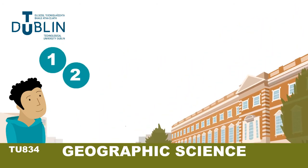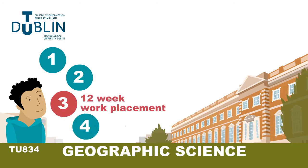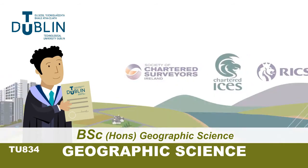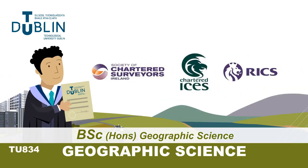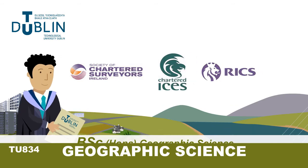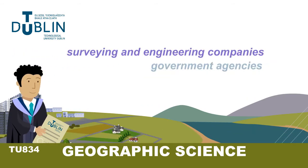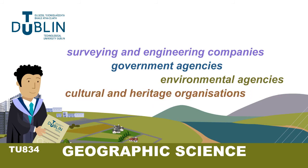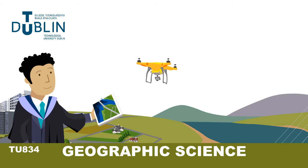Our four-year degree program includes a 12-week work placement and European study opportunities. This BSc Honours degree is accredited by professional bodies and recognised internationally. Graduates can become chartered surveyors and are highly sought after in the geomatics and geospatial information industries. There are also opportunities for further study at MSc and PhD levels.